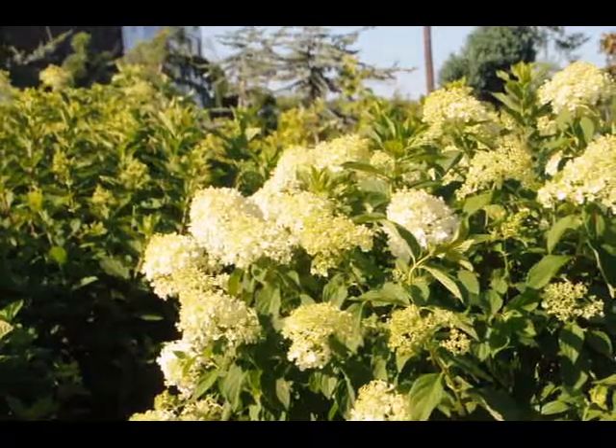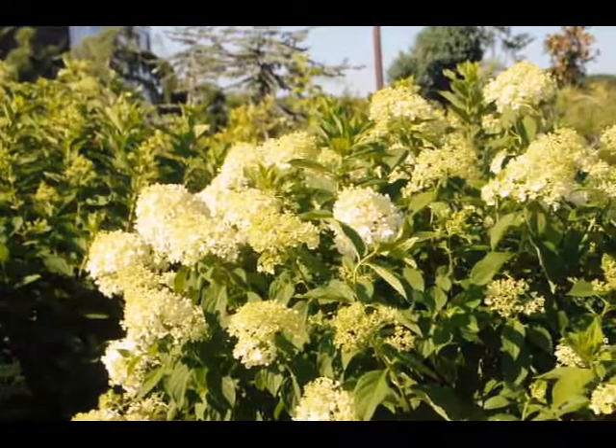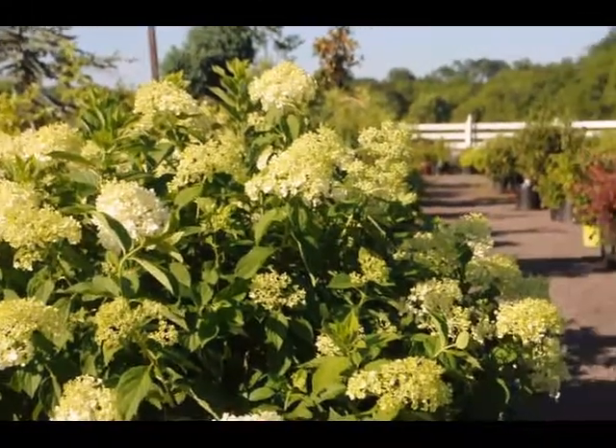The plant itself is easy to grow. Put it in full sun — it needs water the first season, and then after that it just grows on its own.